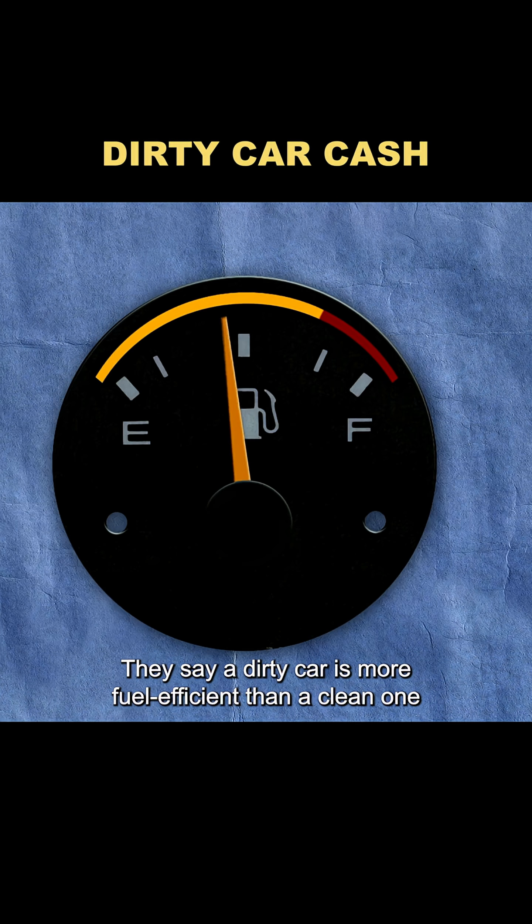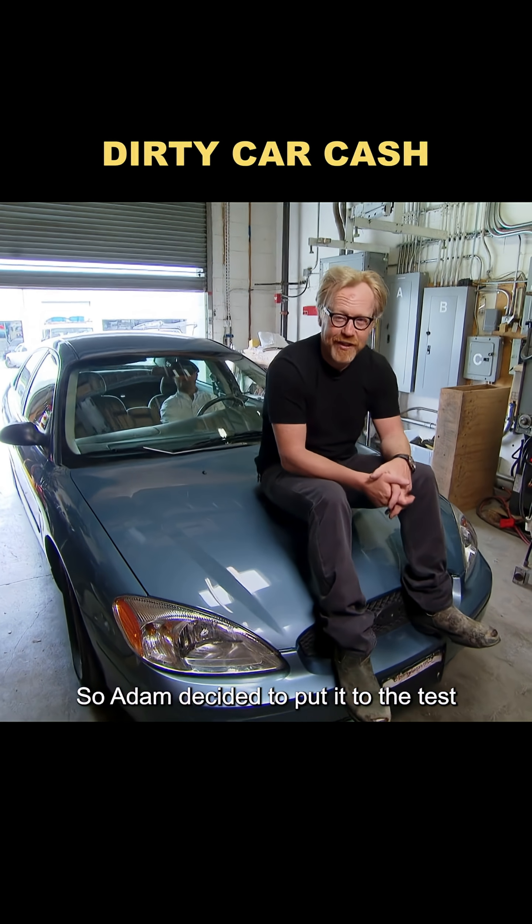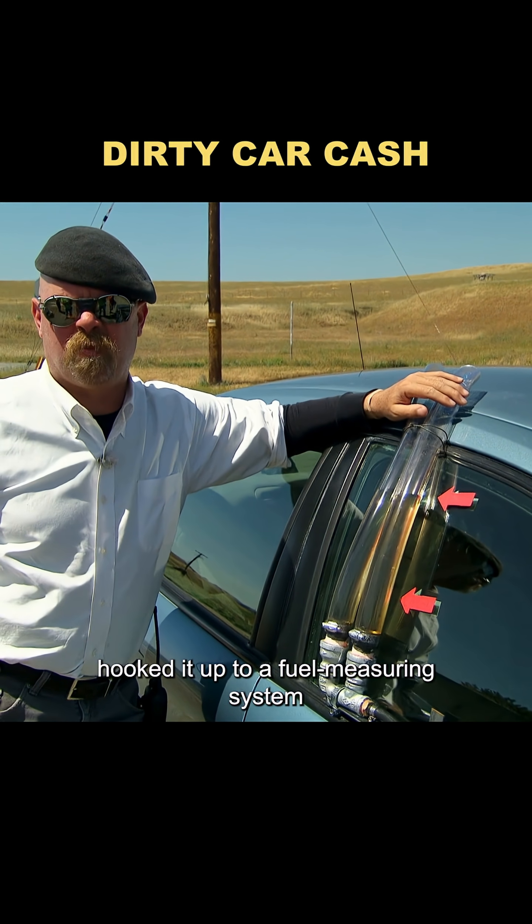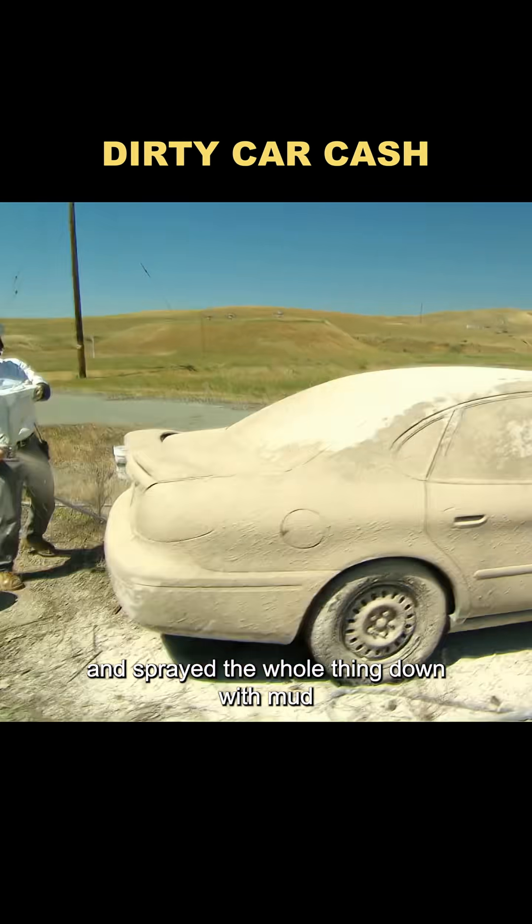They say a dirty car is more fuel-efficient than a clean one, so Adam decided to put it to the test. He bought a regular sedan, hooked it up to a fuel measuring system, and sprayed the whole thing down with mud.